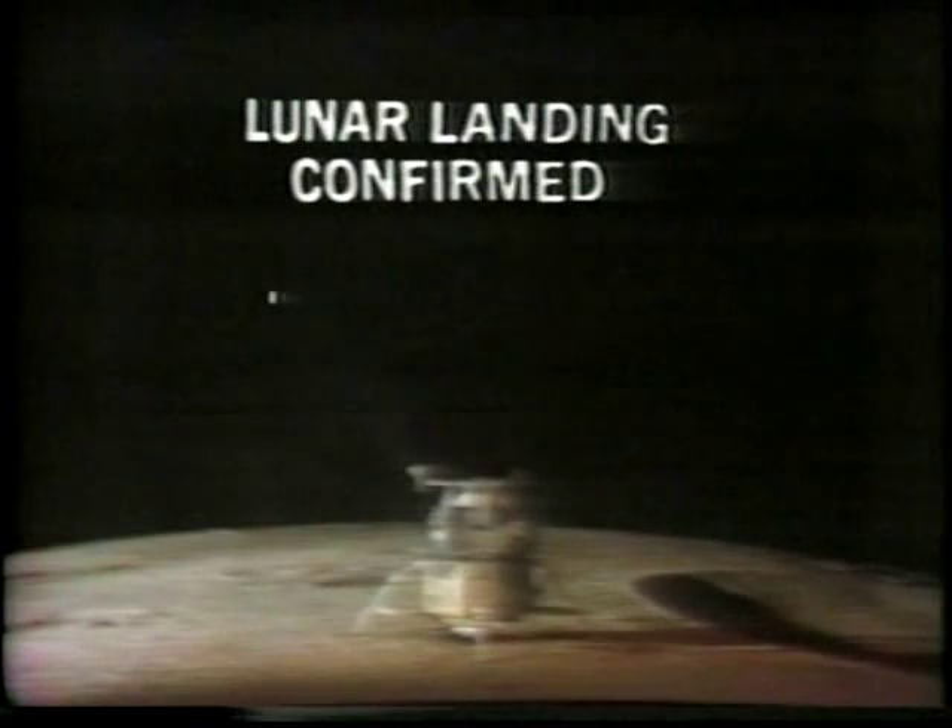Contact light. Okay, engine stop. ACA at a deep end. Motions on both. Auto-descent. Engine command override off. Engine arm off. 413 is in. We copy you down, Eagle. Tranquility Base here. The Eagle has landed.